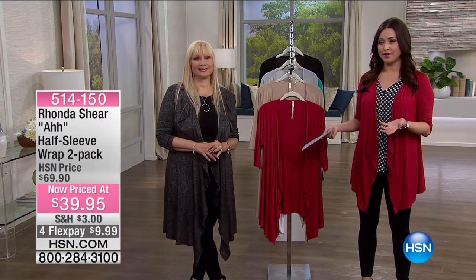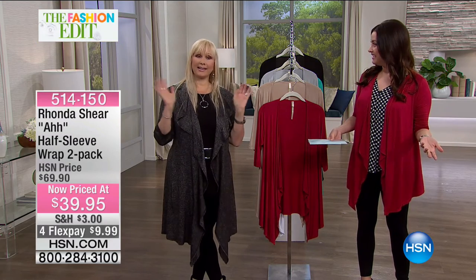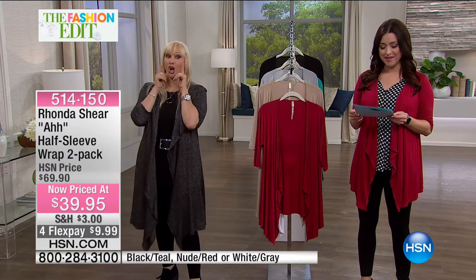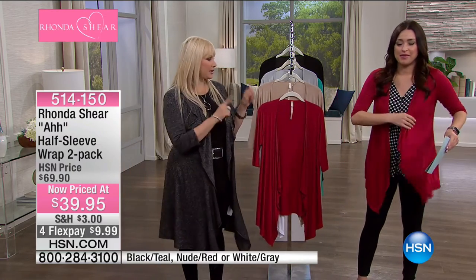We're having crazy fun shopping with you this afternoon. Rhonda Shear is here and we literally have hundreds of returning and brand new customers shopping with us. Welcome to all of you! Once you join the panty party, you'll always come back. Now let's talk about the wrap that Carrie is wearing.